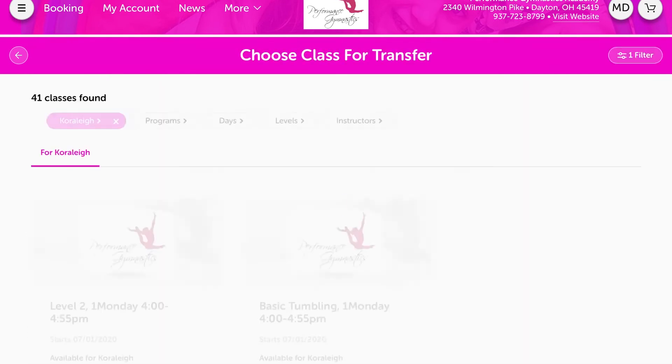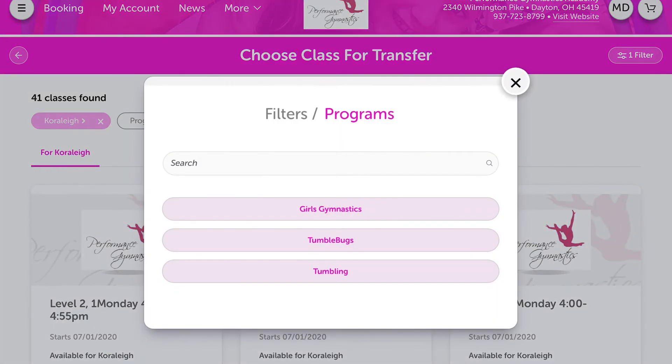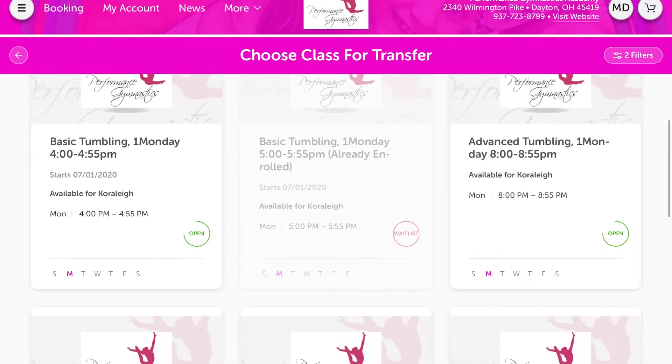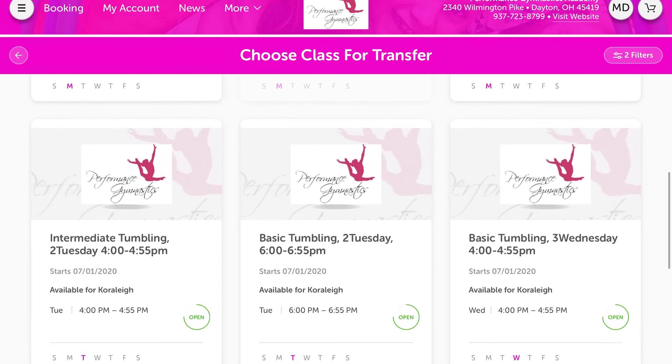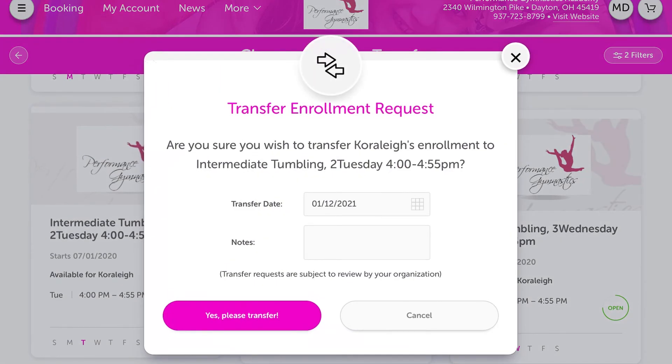It'll list all the classes you are currently enrolled in for that child. Go to the class they're currently in, go to Transfer Enrollment, and you'll be able to type in what class you're looking for based on the email that says they are ready for that class. You'll be able to see all of our classes that have openings, click on the one that fits your schedule, and go to Please Transfer Enrollment.